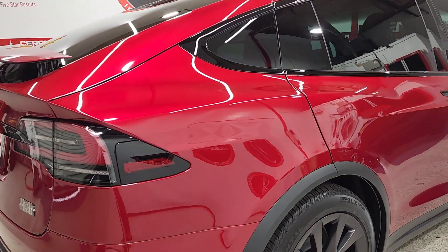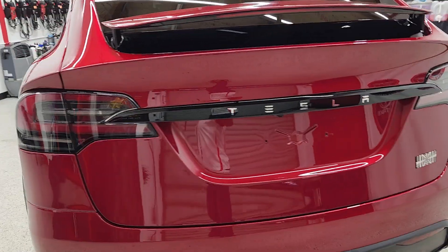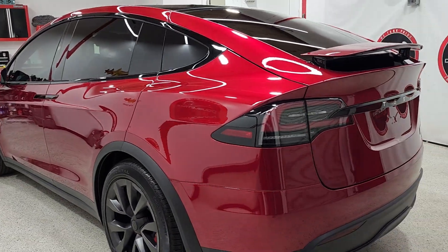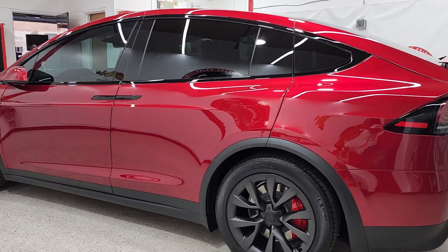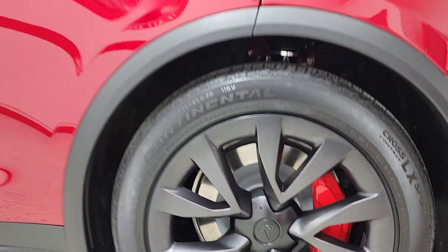Then he came back with a five-year ceramic coating on top of the paint protection film, which gave this beautiful shine. This Tesla is going to stay looking amazing — look at that beautiful shine. His rims are also fully protected.